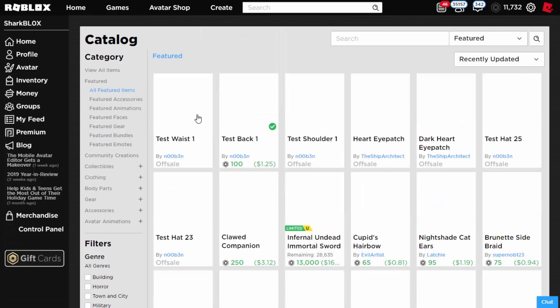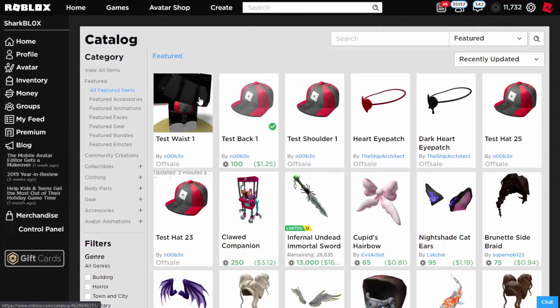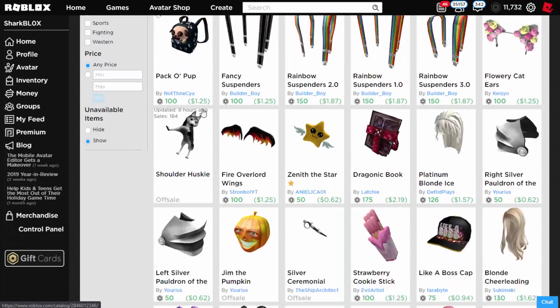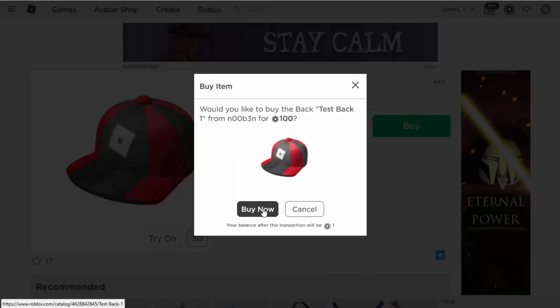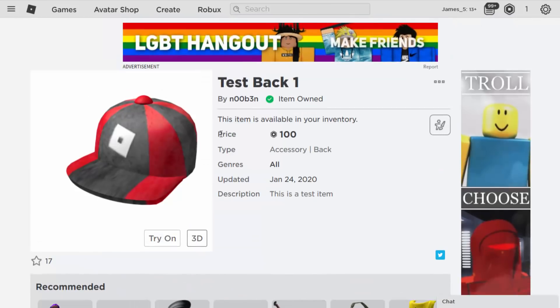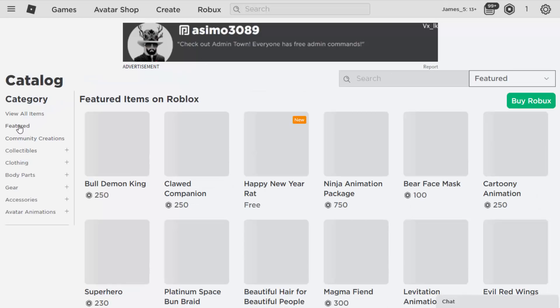This one doesn't look like it's going off sale, which is quite interesting. If you guys want to check the catalog, maybe it's still on sale. Loads of these tests have been coming out recently — test waist, shoulder — that's kind of all of them; there's no front one yet. Maybe I'll wait for the front one and buy it on my old account as well, just to prove to you guys that it actually works. And there you go, that's pretty much what happens when you buy it.